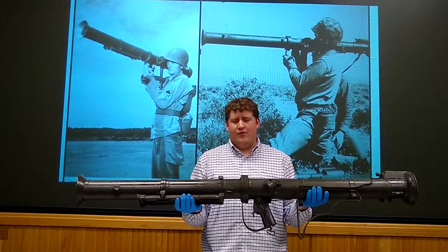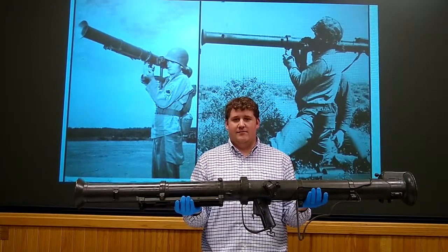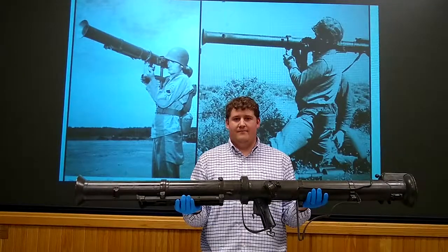If you'd like to see the Super Bazooka and the other great collections we have here at the museum, please visit the Rock Island Arsenal Museum, open Tuesday through Saturday, noon to four. Thank you.